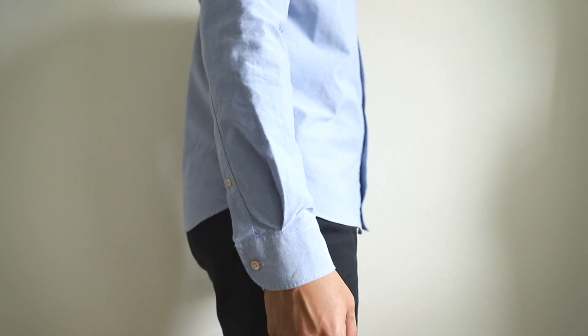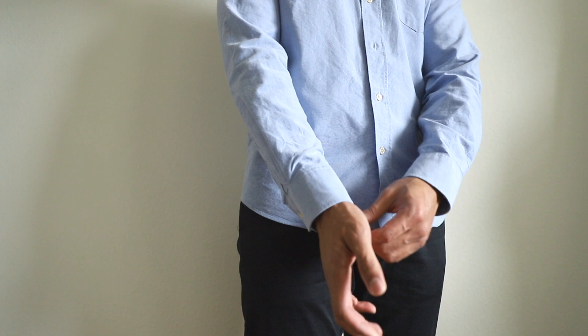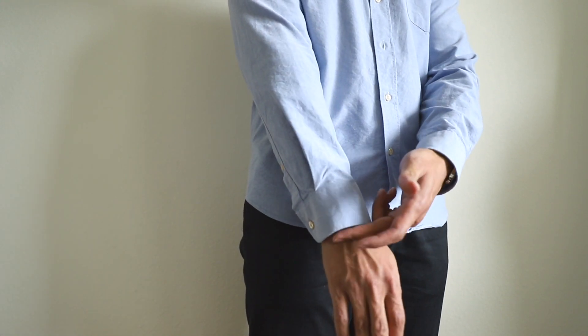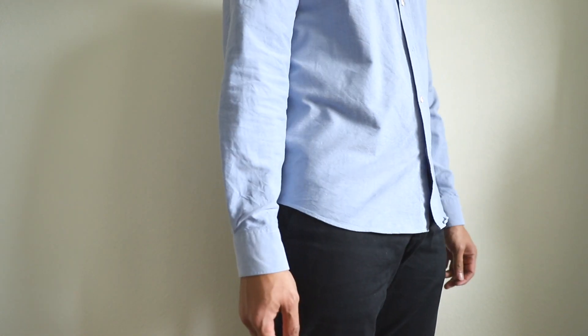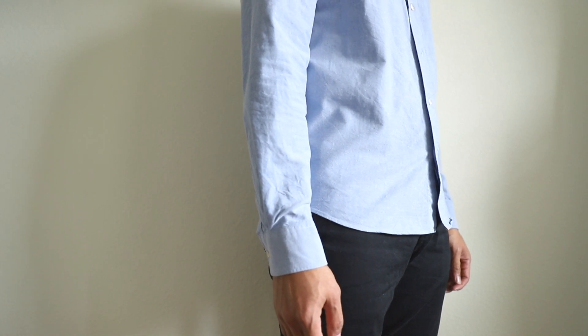Finally, the last thing we want to pay attention to is the sleeve length. Sleeves should hit right below the wrist bone to prevent baggy sleeves. Don't stress too much about getting this right off the rack as it can easily be tailored for a perfect fit. Just be sure to take it to your tailor as it is a make or break for a good fitting Oxford.